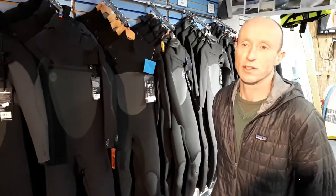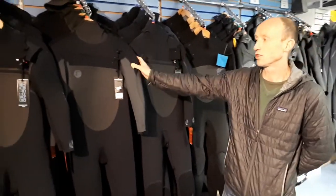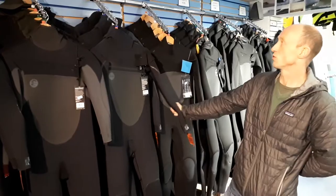Prices start off at 130 euros for the Gull Response. We have the O'Neill Original range, which is really popular this year, at 220 and 240 for the hooded suit. In the O'Neill Psycho Tech we have the front zip for 330 and the hooded suit for 365.